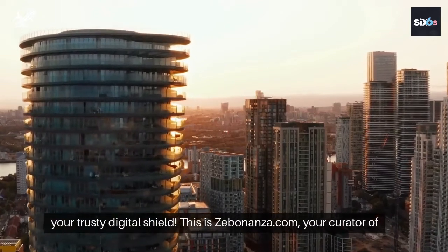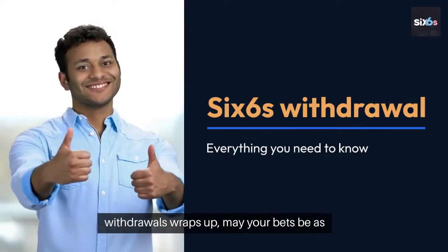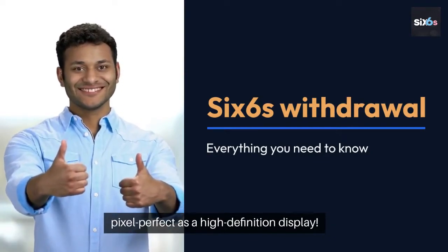This is Zebonanza.com, your curator of digital gaming insights. As our digital guide to SixSikus withdrawals wraps up, may your bets be as pixel-perfect as a high-definition display.